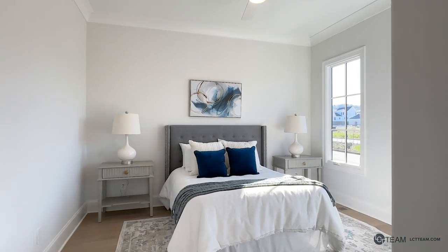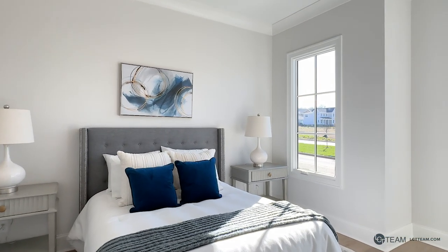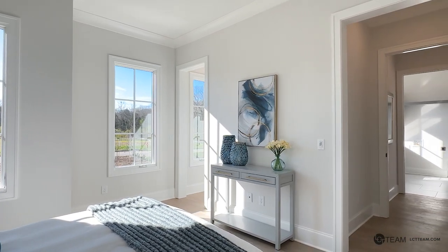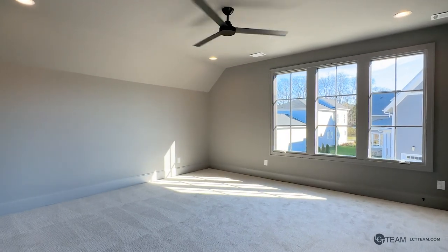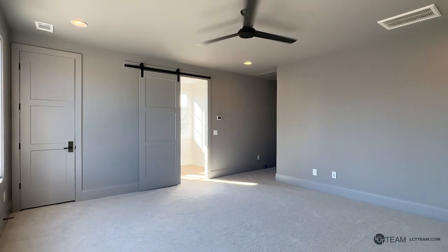Also located on the main level is this beautiful second bedroom. Your guests will appreciate having a quiet place to themselves and their own private bath. Right off the back staircase you'll find a quiet space with a full bath that would make a great home office or media room, playroom, or hobby room — there are plenty of options here.